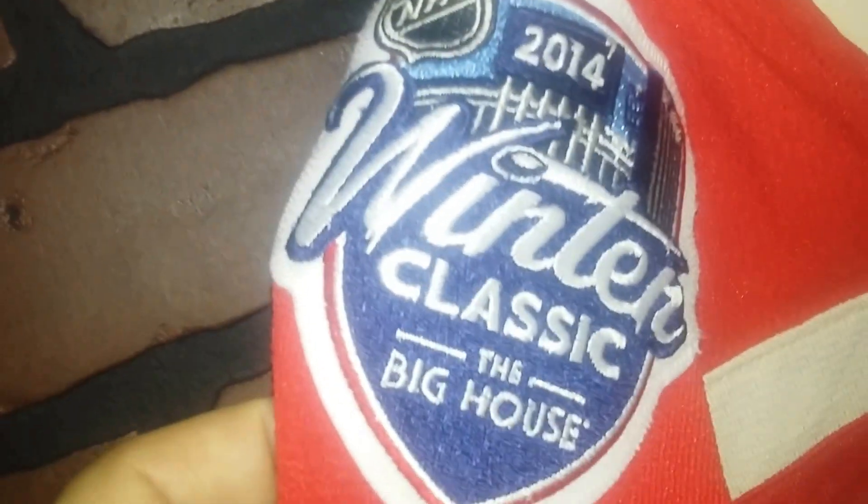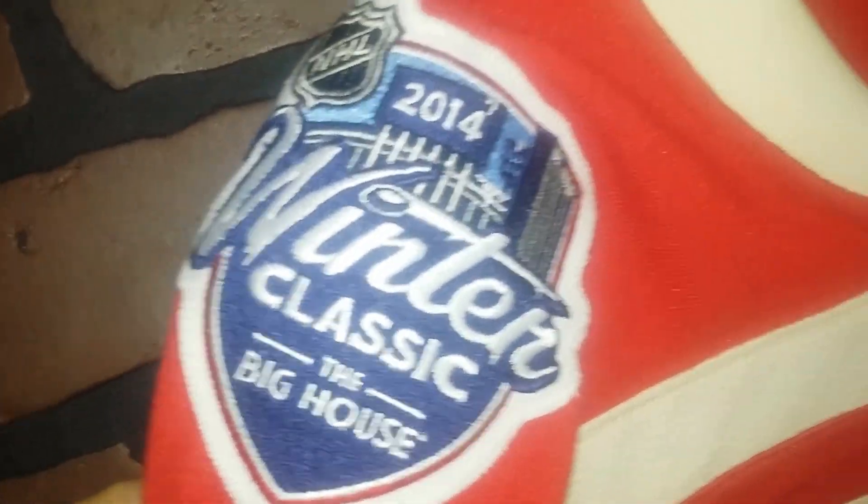Silk screened. Embroidered patch, stitched on. NHL shield stitched on. The numbers on these are felt — they're not just a regular type of twill. These are all stitched on.